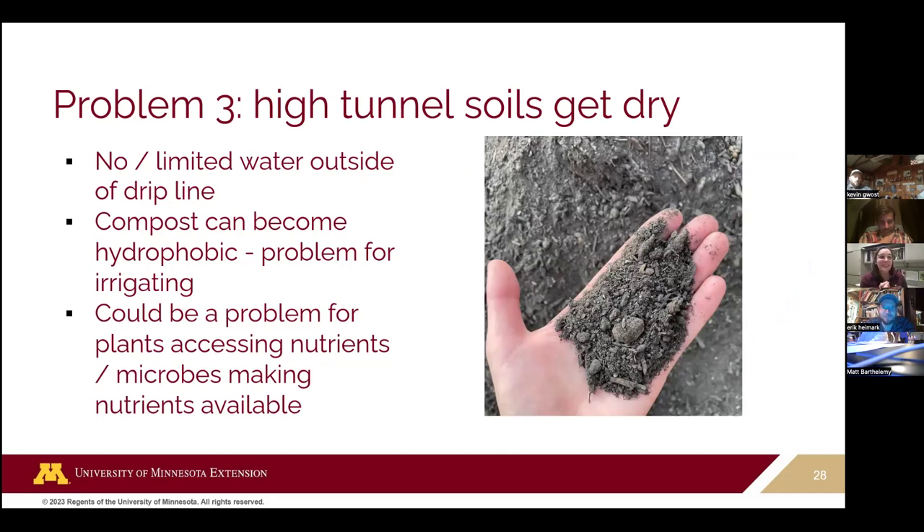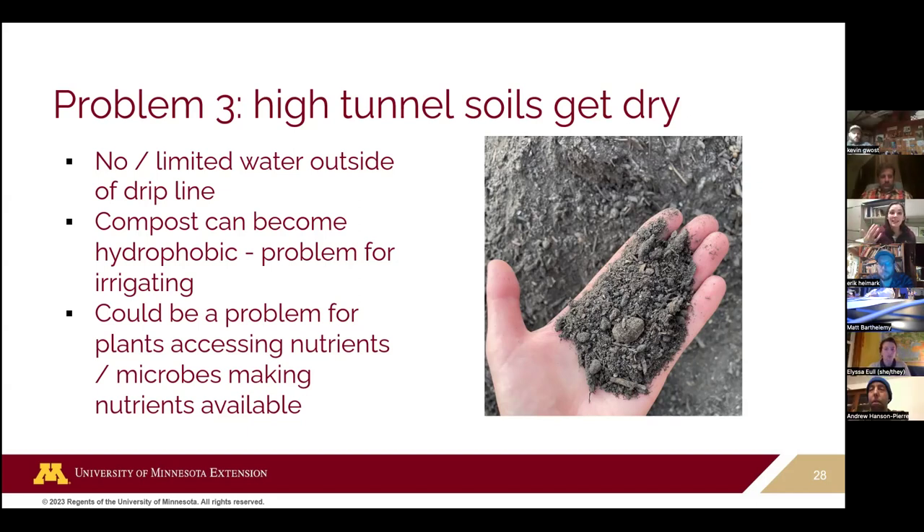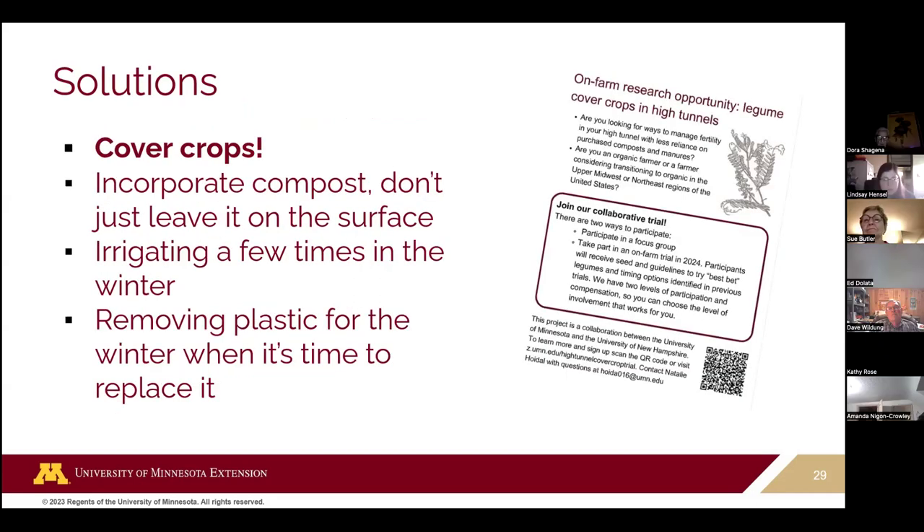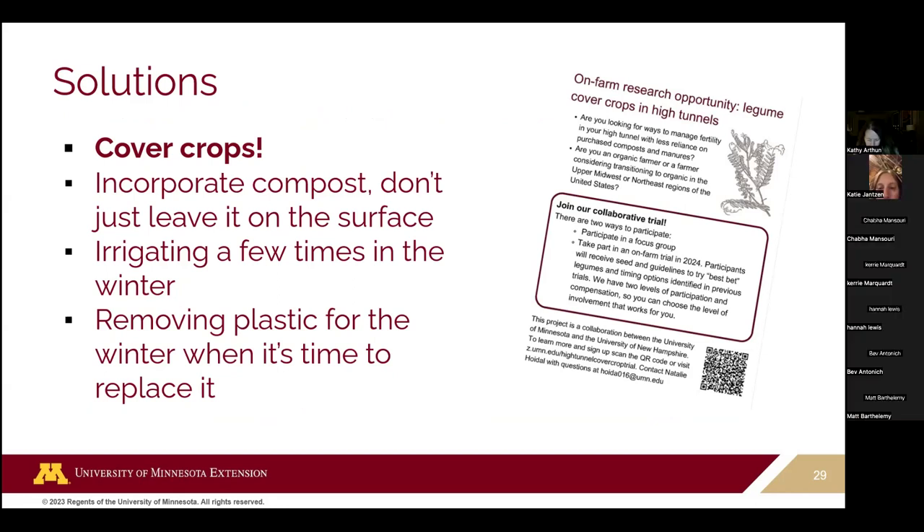High tunnel soils get really dry, especially with a lot of organic matter, compost, or transplanting that introduces a lot of potting soil. Those materials can actually become hydrophobic when they dry out — they repel water, making it really hard to rehydrate them. So you're irrigating and that water just goes straight through. Finding ways to maintain some soil moisture is really important. Not leaving your soil bare is one important strategy, and cover crops help a lot.